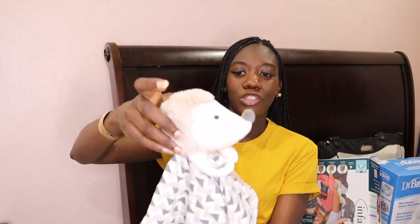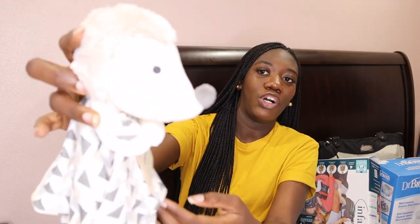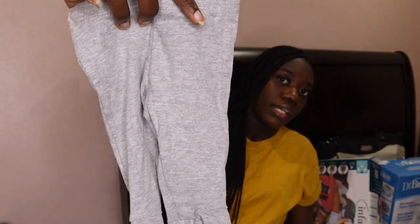Now this isn't exactly an essential, but I put it on my registry and I was so excited that someone got it — they didn't say 'this isn't necessary.' It's a security blanket, and I thought it was so cute. You know how kids randomly choose a blanket or stuffed animal they can't live without? This one is from Gerber and it's a little hedgehog — so adorable. I hope he likes it. I'm probably going to put it in the hospital bag.